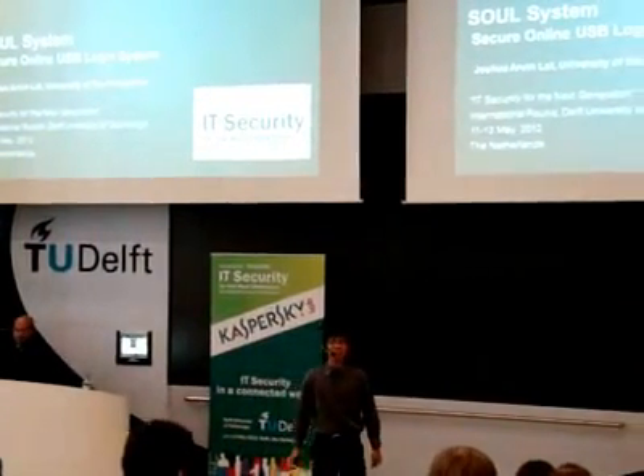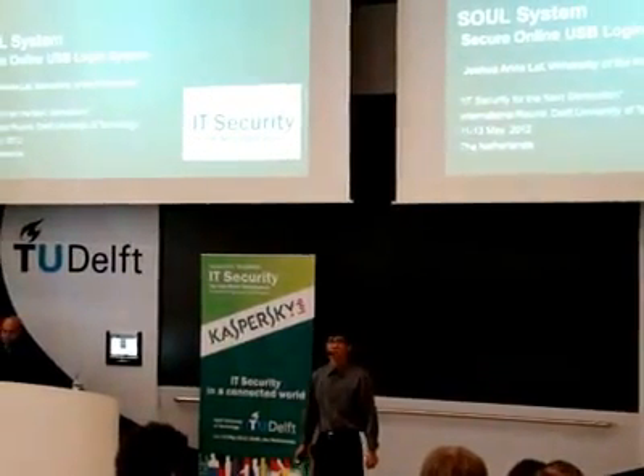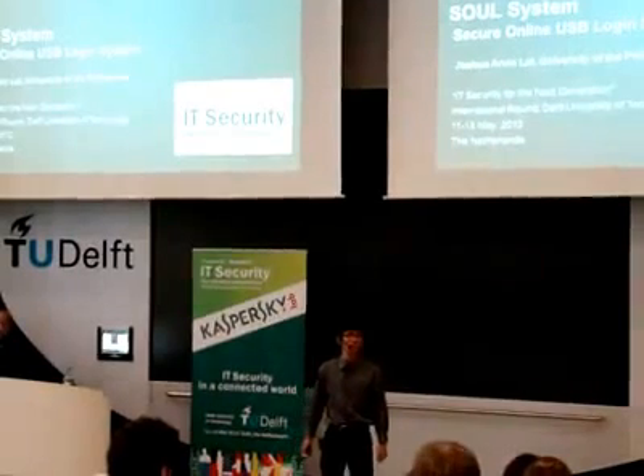Hello, I'm Joshua Arvin-Latt from the University of the Philippines, and I'm here to present the secure online USB login system.